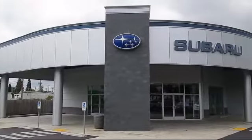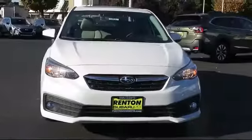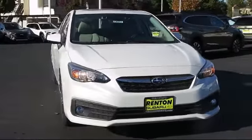Welcome to Walker's Rentin' Subaru, and here's a look at another vehicle from our great selection of cars, trucks, and SUVs. It comes equipped with a range of features designed for comfort and safety.